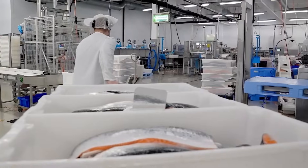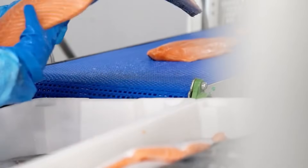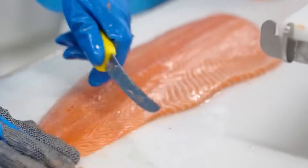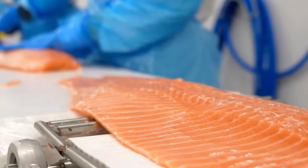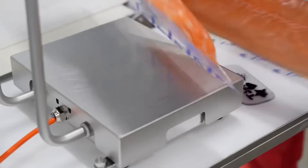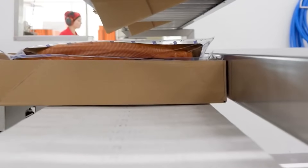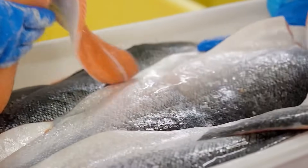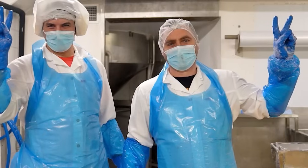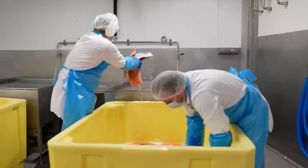These juveniles mature in the wild and naturally return to the streams where they were stocked. These fish are essentially ranched fish, but are considered wild by the USDA and processors.